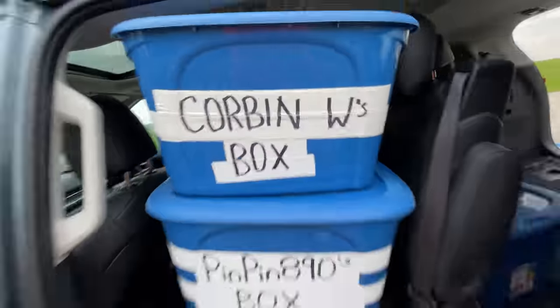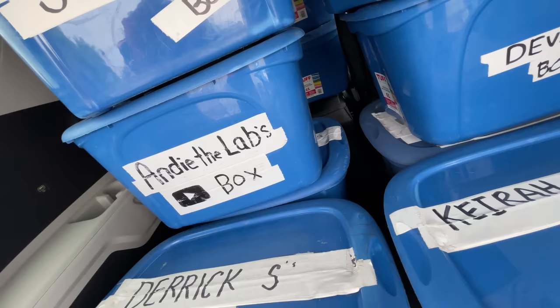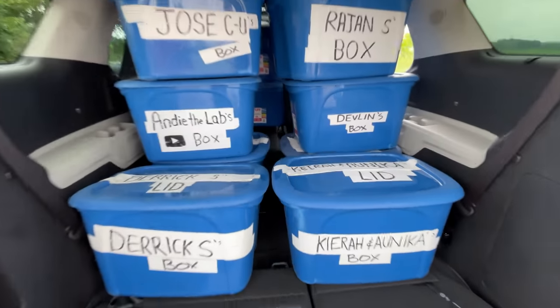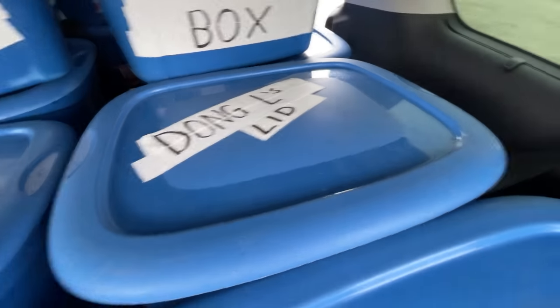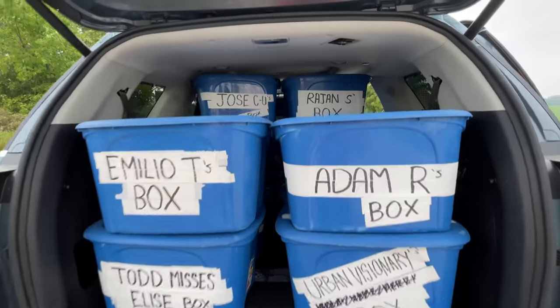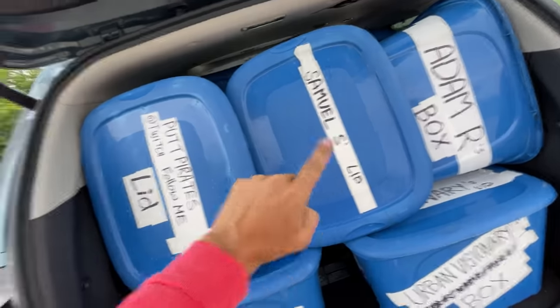Let's do the box test. With six boxes to fill up the middle row since these seats don't fold all the way forward, we counted all the way up to 22 boxes with a little bit of creative box shuffling.